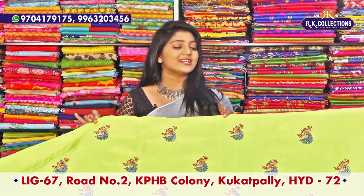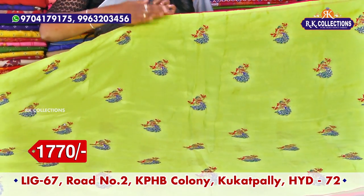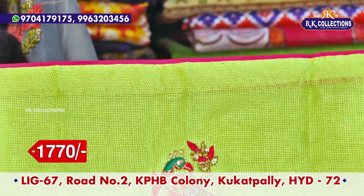This one is priced at just 1770 rupees. Pure Lenin fabric — we have quality and variety. We have a green color combination and contrast pink color combination. I have piping and color combination with a work blouse.